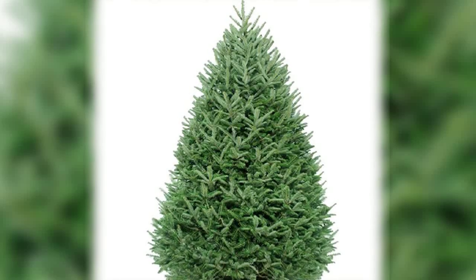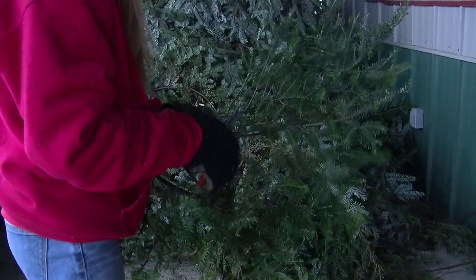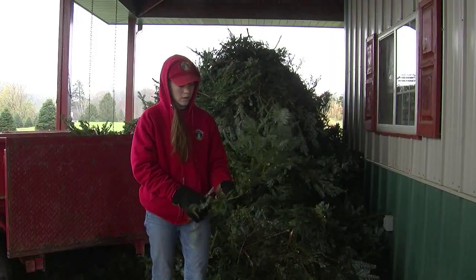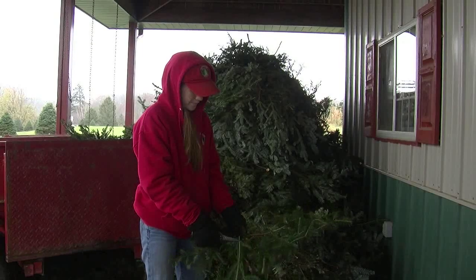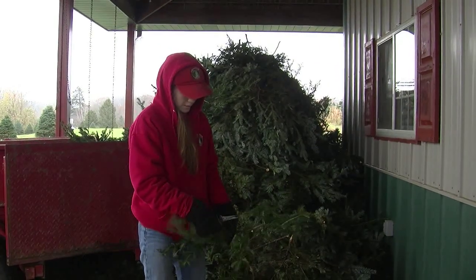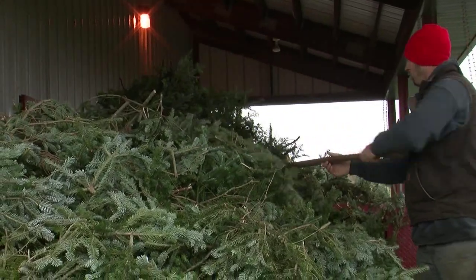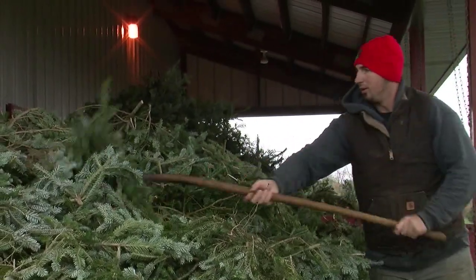Their most popular tree is the Fraser Fir. But what about the trees that don't meet the USDA regulations? They put them to good use as well, going around the farm and collecting greens from the ground and those trees, bringing them back and using them to make their holiday wreaths.